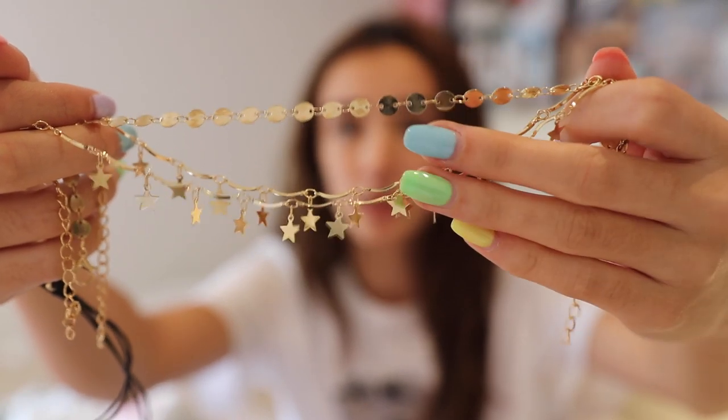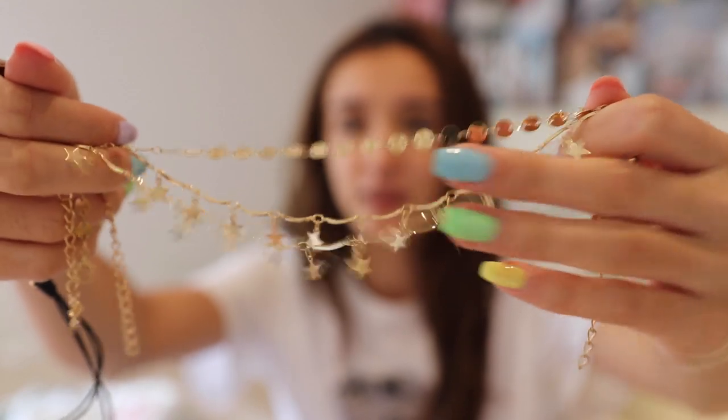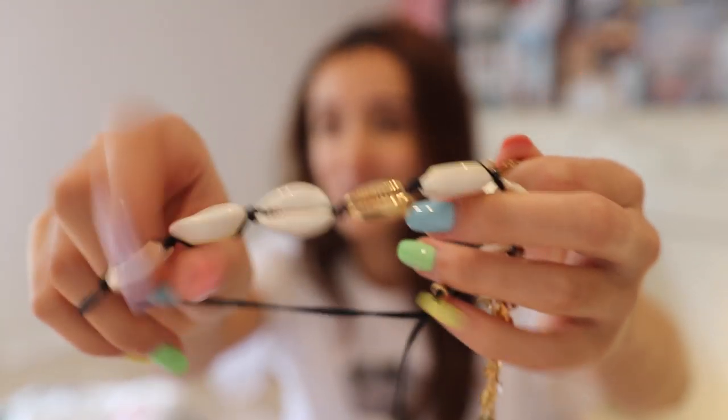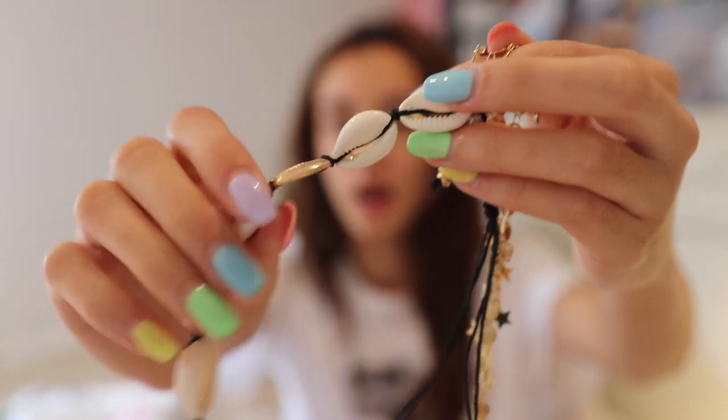The first jewelry item is this anklet set — I'm obsessed with it. It's going to look so cute at the beach. The set comes with three gold anklets: two with stars on them and one with a cool circle design. Then to top it off, it also comes with a shell anklet — with white shells and one gold shell. These shell anklets have been super popular with the whole VSCO trend lately. This set is so adorable and I'm really excited to wear it.